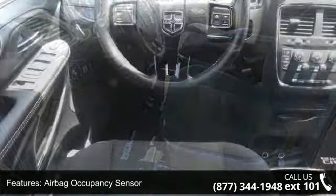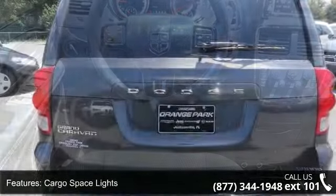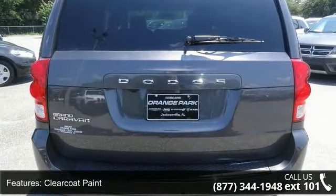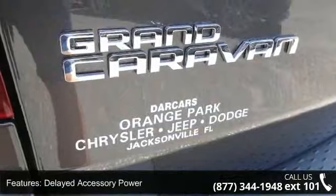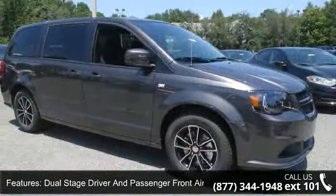Enjoy these notable features: two seat-back storage pockets, conversation mirror and four 12V DC power outlets, interior concealed storage, fixed antenna, second and third row air banks, cruise control with steering wheel controls, an illuminated entry and panic button.